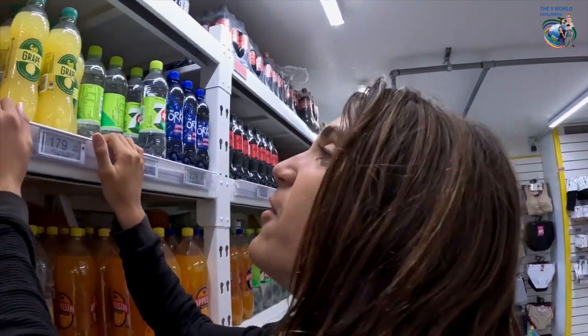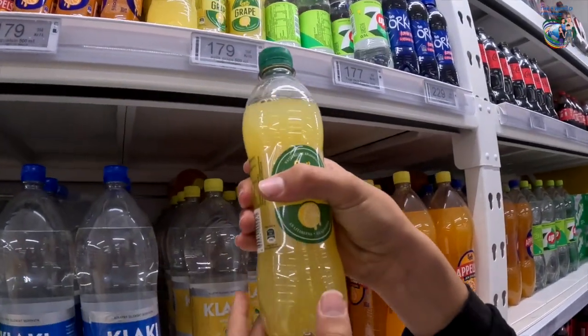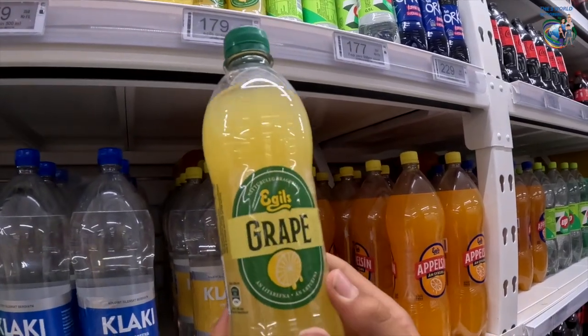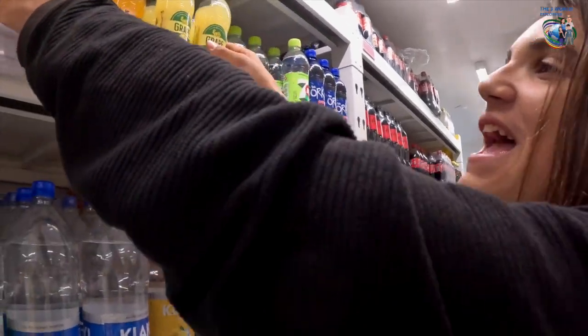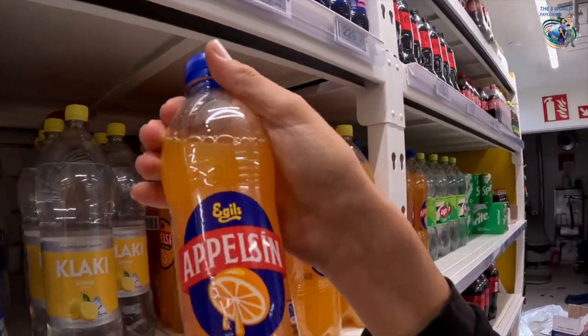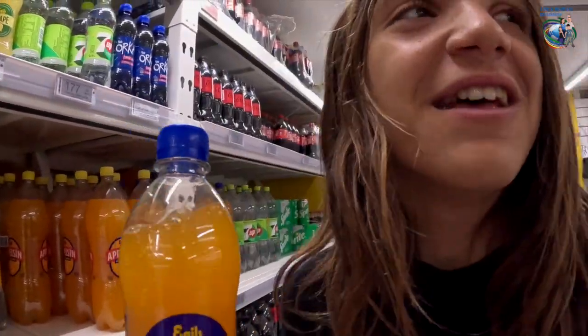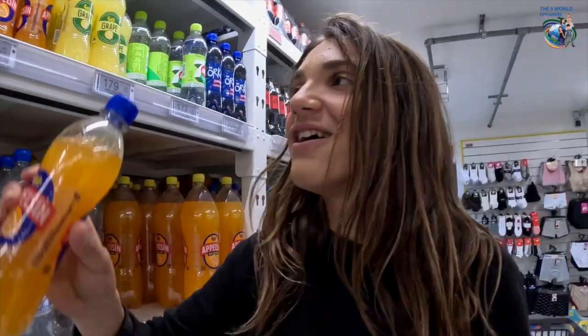Look at these weird juices. So this is lemon juice, but it's called grape. And then there's this — it's an orange juice, but it's called apple syrup. So what do they call the wrong fruit? Like it's just so funny.